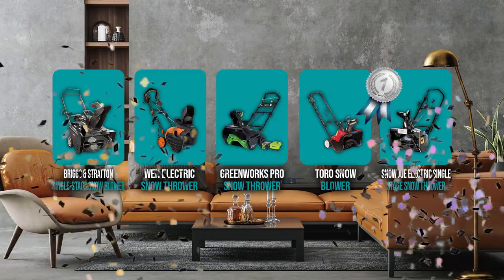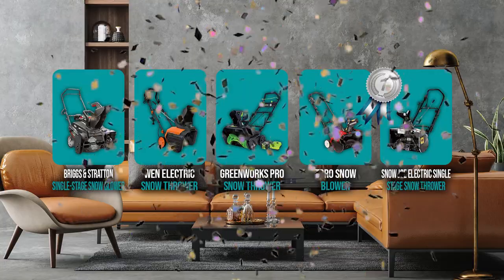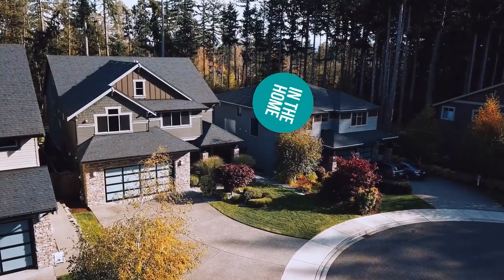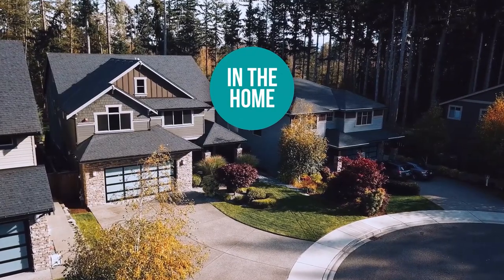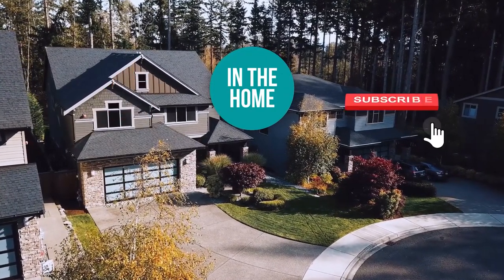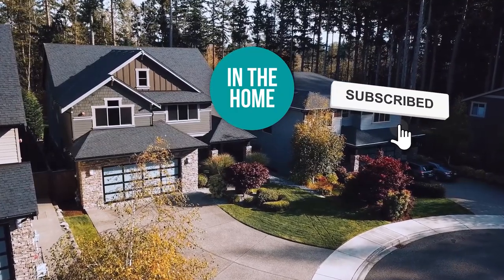And there you have it folks — the five snowblowers which got our team excited this year. If you have any contenders for our next snowblower roundup that you'd like our team to test, drop it in the comments below and we'll look it over for our next update. If you liked this video and it helped you, please give it a like and hit subscribe to stay connected with all of our research into everything that makes our homes great. We look forward to seeing you again soon!